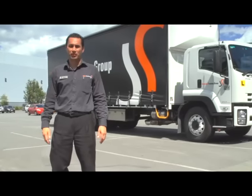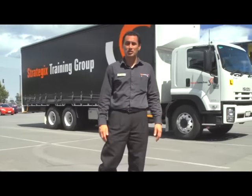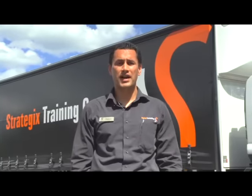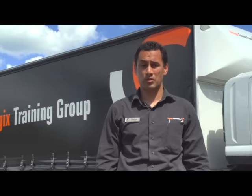Hello and welcome to Strategix Training Group. If you're watching this video, congratulations — you've been selected to participate in Strategix's Heavy Vehicle Driver Training course. This is a basic course advancing you from your current car licence to an MR Synchromesh licence or an HR Synchromesh licence.